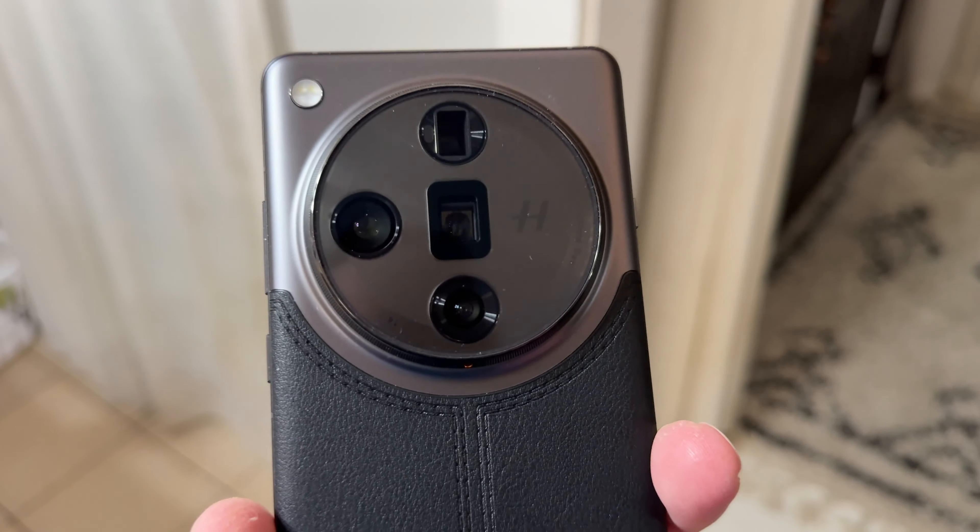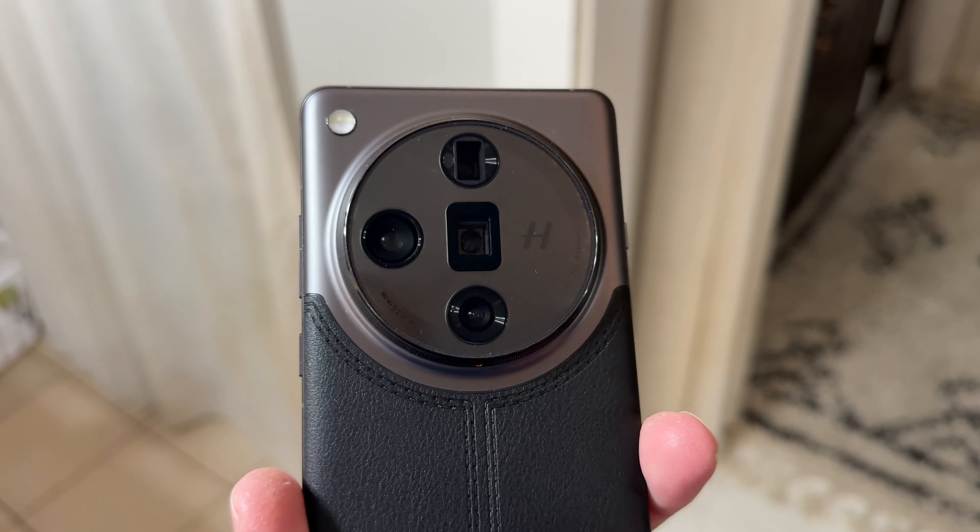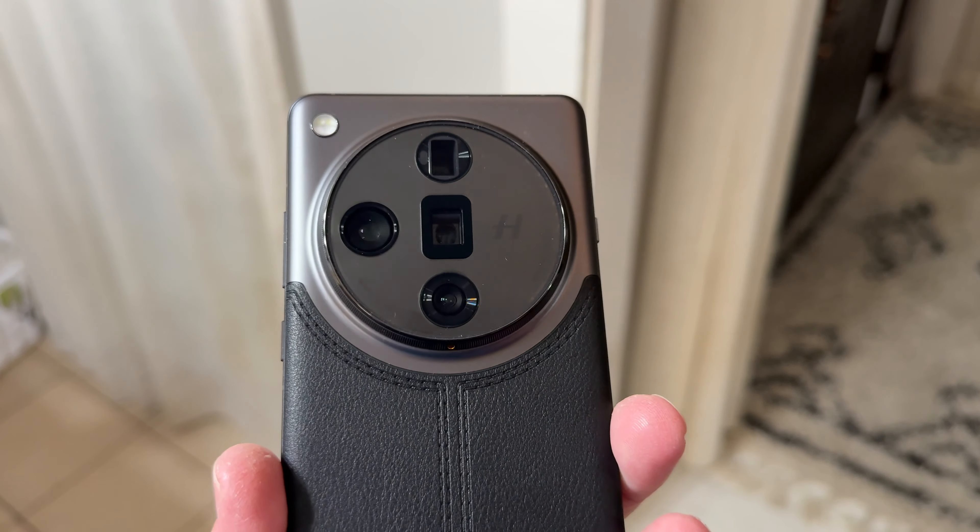The zoom on this is insane, so let's talk about some of the specs. Snapdragon 8 Generation 3, starts at 12 gigs of RAM with a 16 gig option. It has a 5,000 milliamp battery, and it has four cameras on the back — four 50 megapixel cameras: the primary, the ultra-wide, and two periscopic telephotos, so you can reach out and touch stuff at different zoom levels.